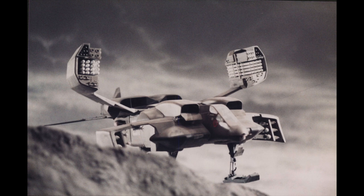I always think that when models are used with good CG and they complement each other, it works beautifully.